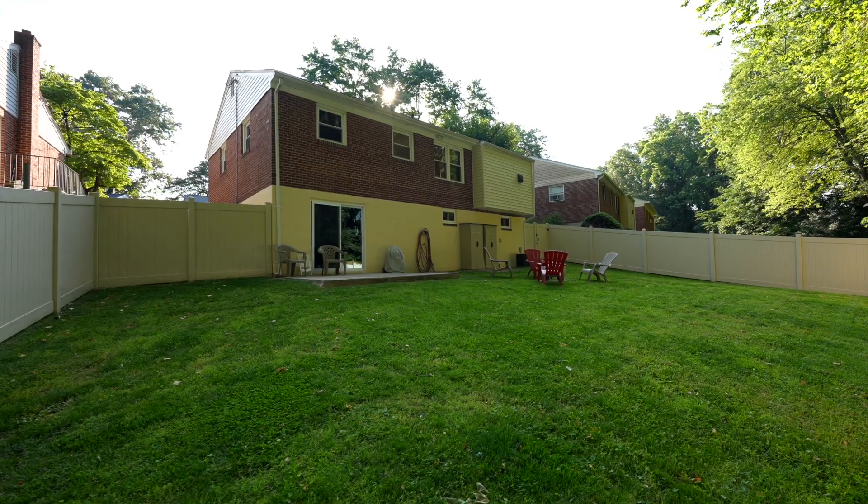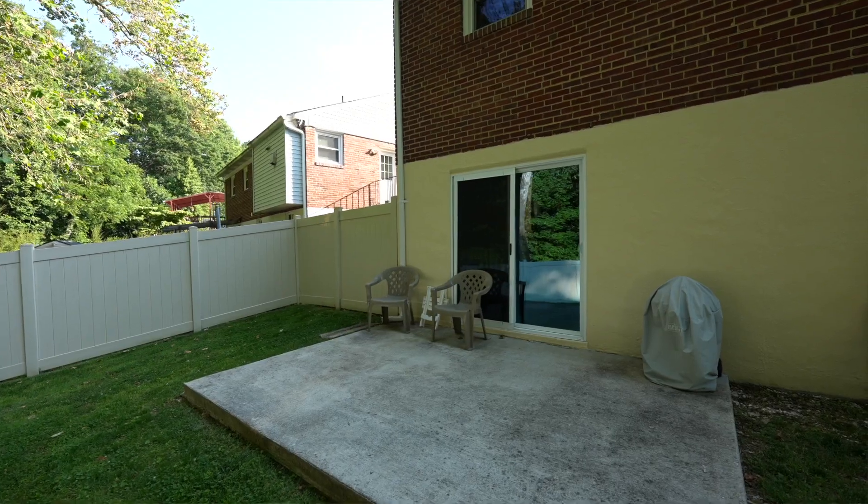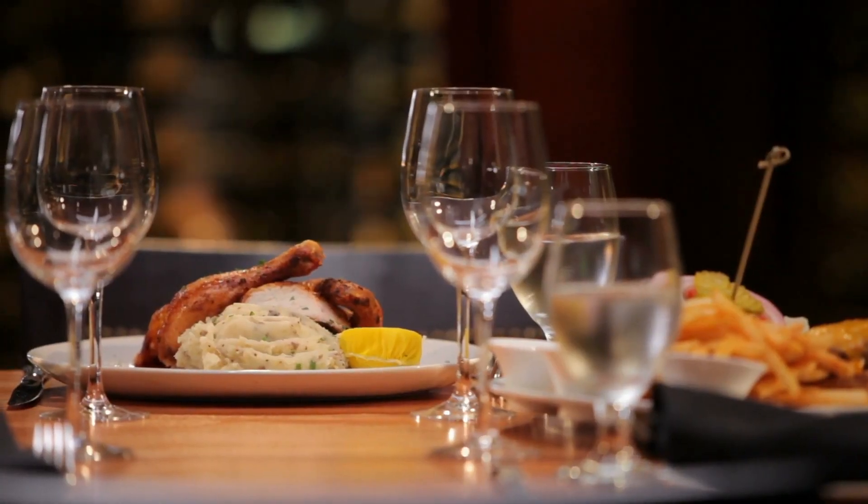Not only is this home in a great location in a well-established neighborhood, but the schools here in Montgomery County are excellent. You also have the University of Maryland and Montgomery County Community College close by, not to mention all the D.C. universities.